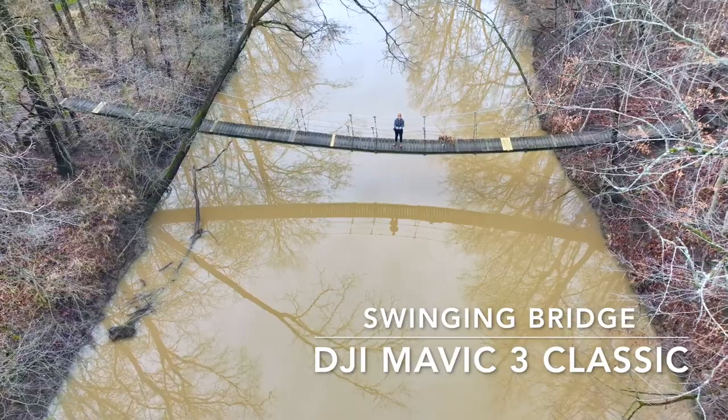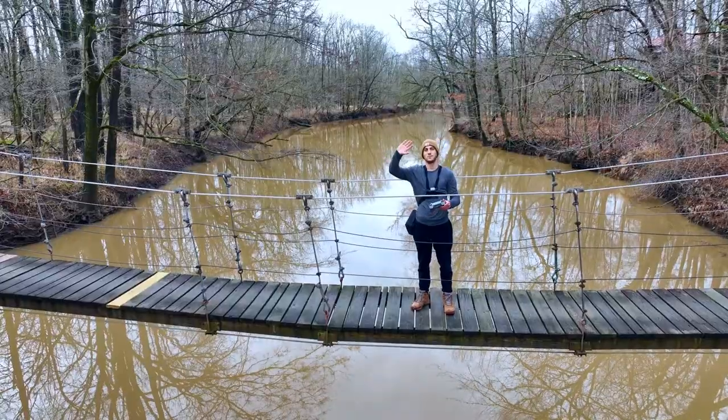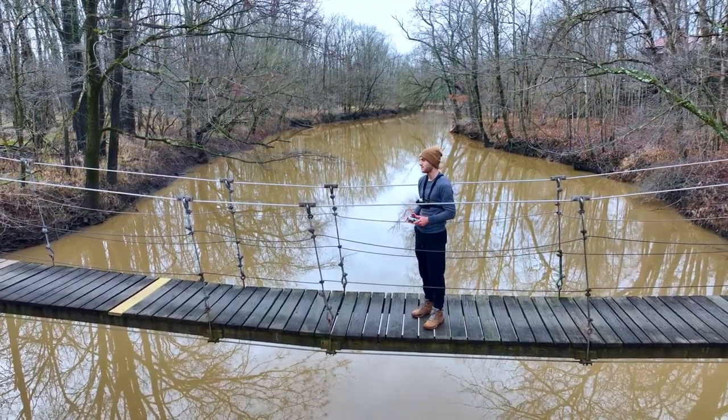Aside from flying my drone over the ocean for about 10 minutes, this was the scariest drone footage I've ever gotten. It's like trees are just trying to grab your drone and pull it into the water.